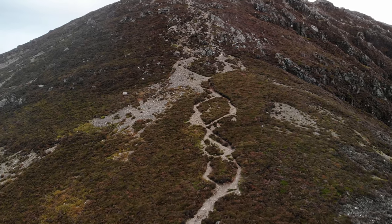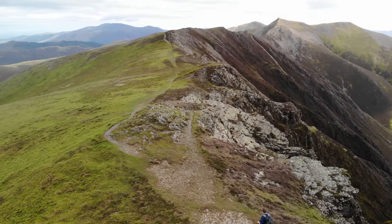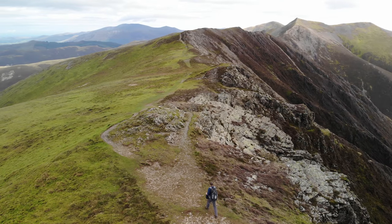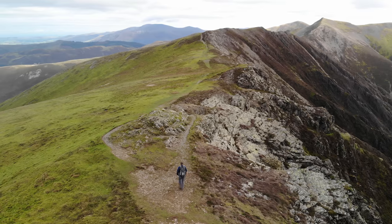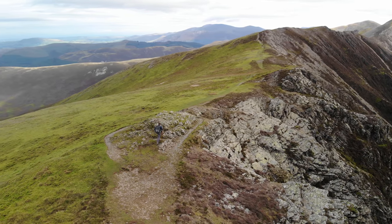The final push to Whiteside continues up a steep, loose path with the occasional rocky section, but once at the top the view is breathtaking. The distant mountains of Skiddaw, Fell Barrow, Blake Fell and Grassmore all perfectly framed.